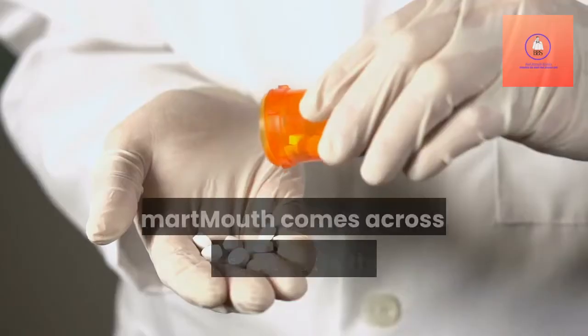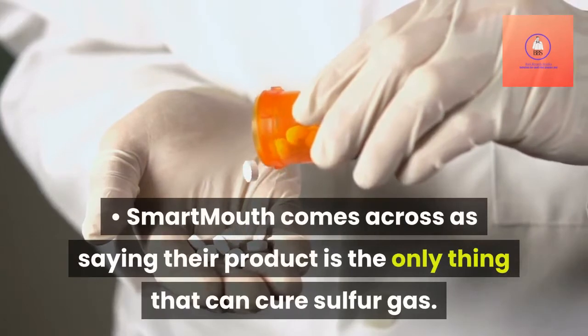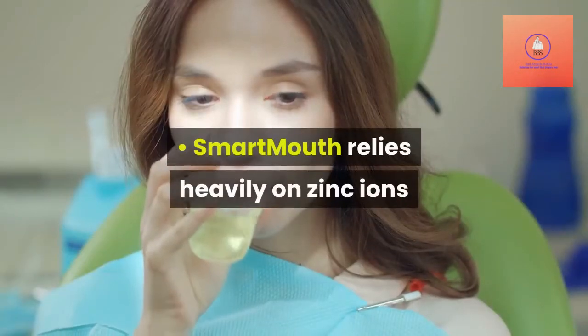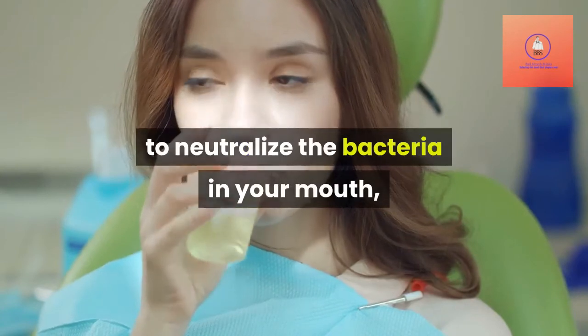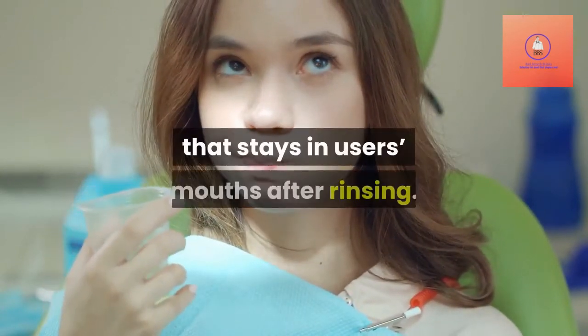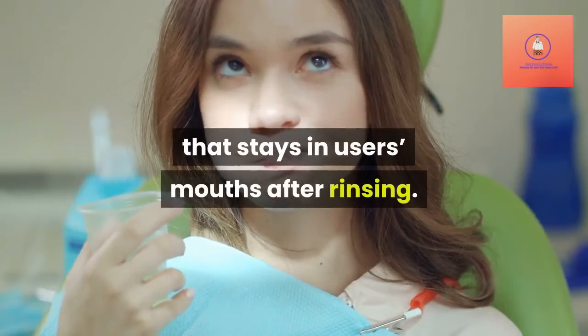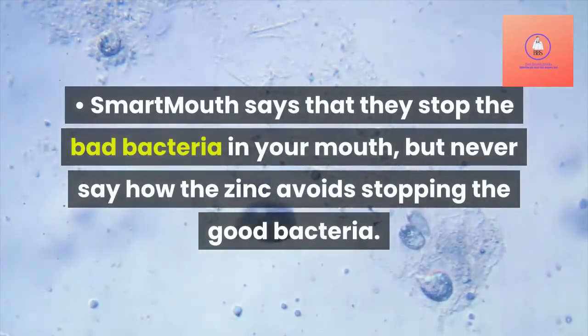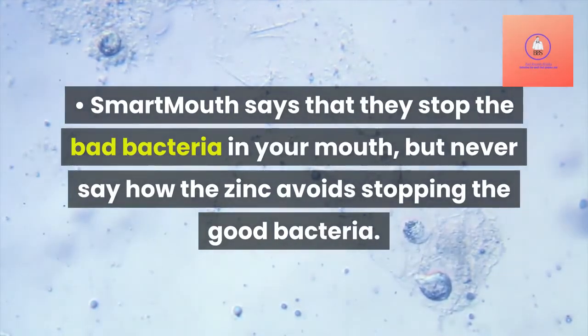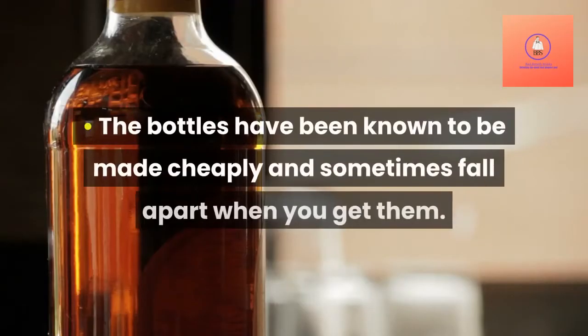Cons: Smartmouth comes across as saying their product is the only thing that can cure sulfur gas. Smartmouth relies heavily on zinc ions to neutralize the bacteria in your mouth, which leads to complaints about a metallic taste that stays in users' mouths after rinsing. Smartmouth says that they stop the bad bacteria in your mouth, but never say how the zinc avoids stopping the good bacteria. The bottles have been known to be made cheaply and sometimes fall apart when you get them.